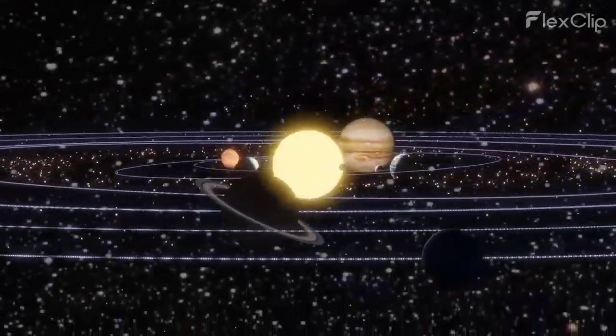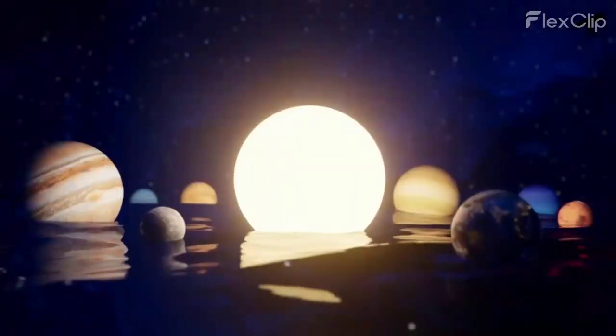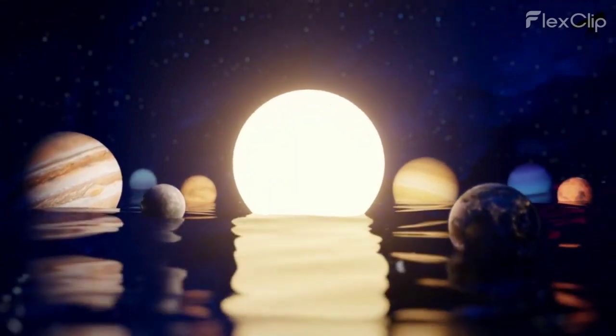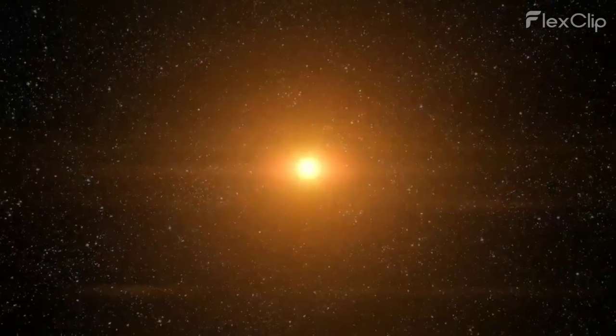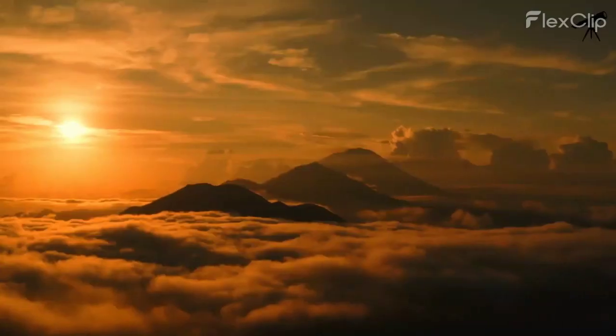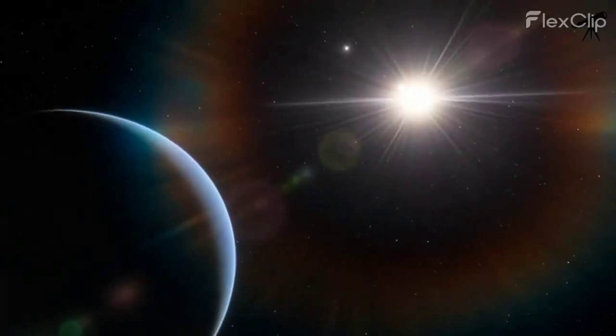Before we dive into the unique views of our star from each planet, let's briefly remind ourselves of the staggering scale of our solar system. At the heart of it all is the mighty sun — a dazzling ball of hot plasma that provides light and energy to every corner of our cosmic neighborhood.